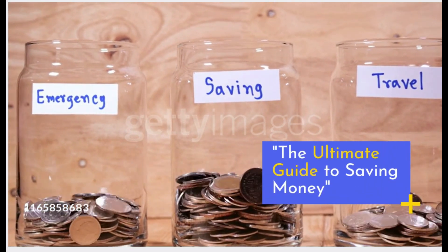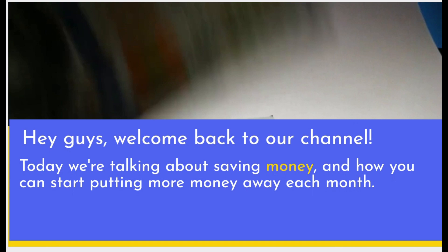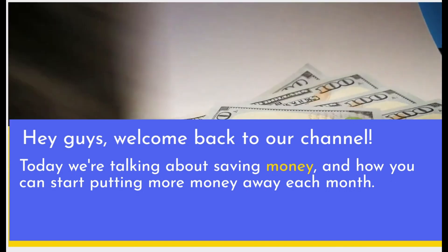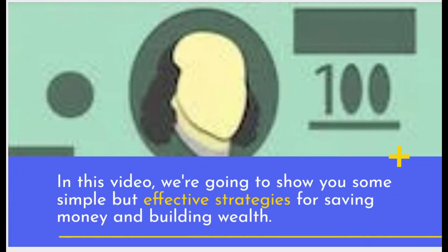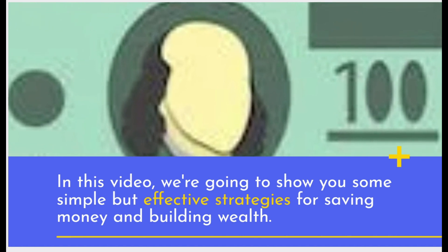The Ultimate Guide to Saving Money. Hey guys, welcome back to our channel. Today we're talking about saving money and how you can start putting more money away each month. In this video, we're going to show you some simple but effective strategies for saving money and building wealth.